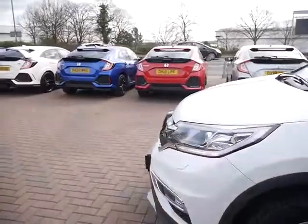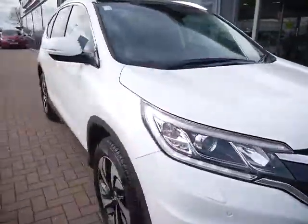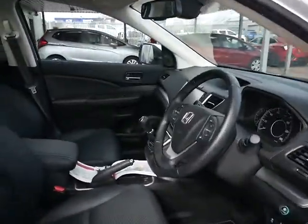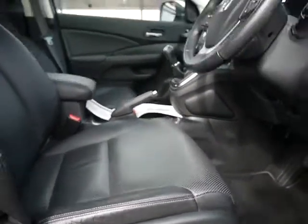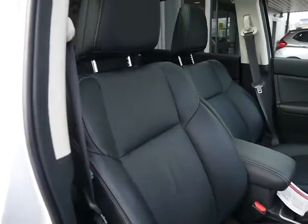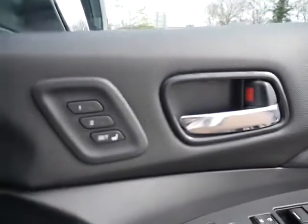Just taking you round into the front of the car now. Being the EX model means that you'll get an electric driver's seat with electric adjustable lumbar support — as you can see, in really nice condition. The EX also comes with a memory seat function.